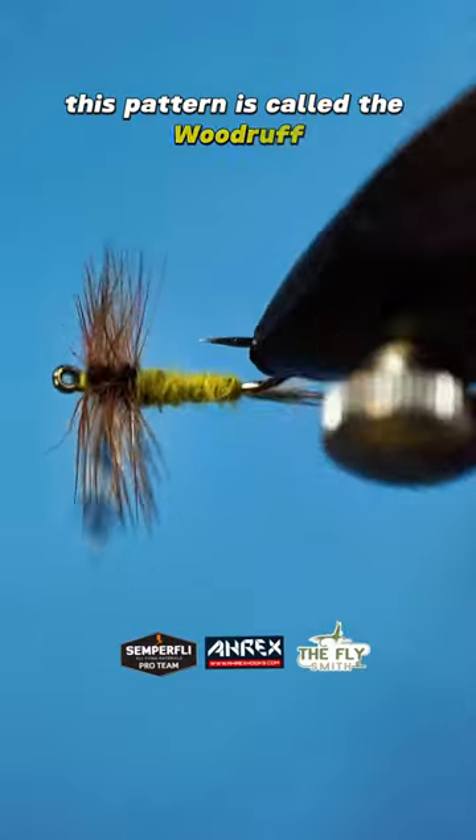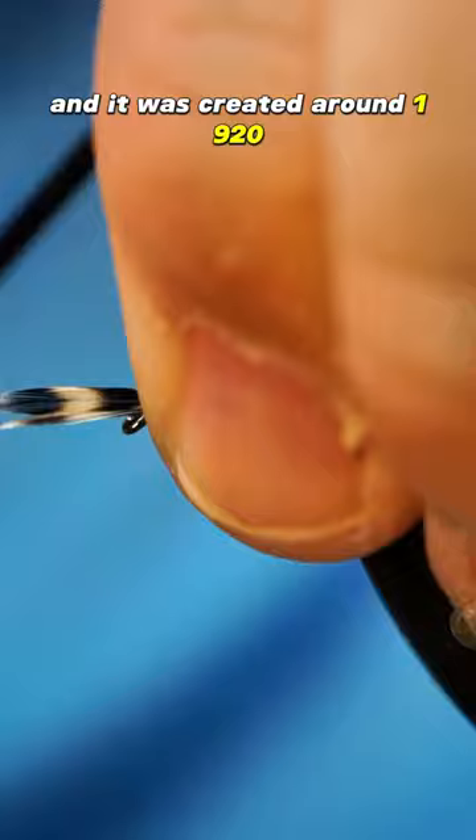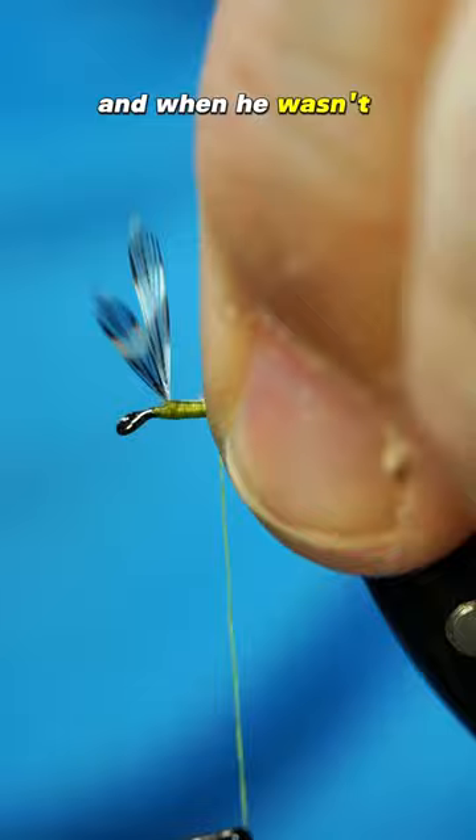This pattern is called the Woodruff and this was my first time ever tying it. The Woodruff is a Catskill style fly and it was created around 1920 by a New York man named Chester Mills. Chester was running the famous William Mills and Son tackle company of New York City and when he wasn't dealing with customers he was tying in his den.